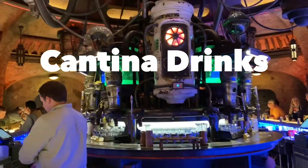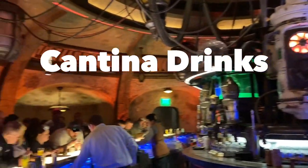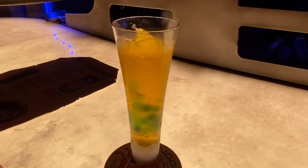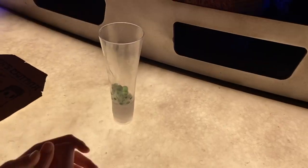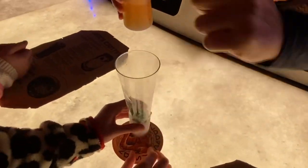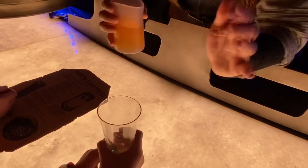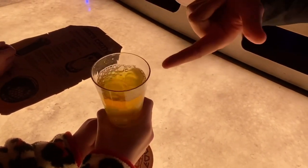Cantina drinks can be found at Oga's Cantina in Star Wars Galaxy's Edge. We tried a ton of these different drinks and each of them have their own unique flavor. My personal favorite was the Carbon Freeze, which is a lemon and strawberry bubble drink. Remember, in order to get into Oga's Cantina you need to have a reservation, so don't forget to book that if you're interested in going there.